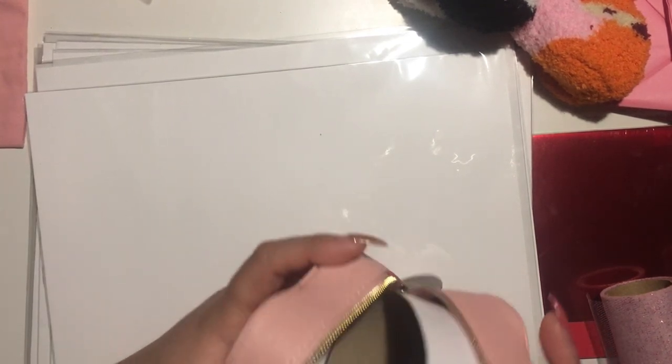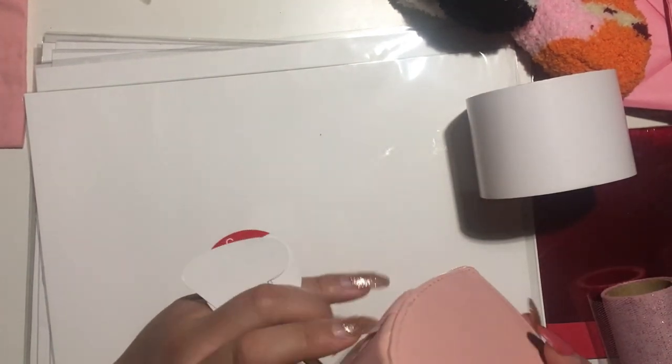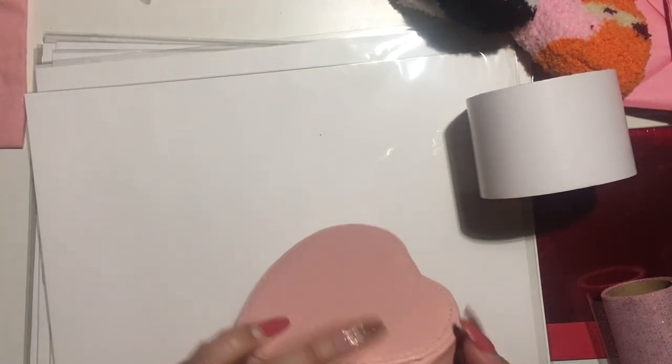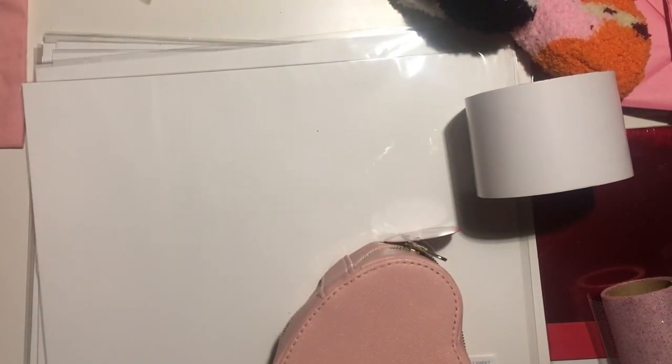I also got this really cute couch-style jewelry box — I really like it, though I'm not sure if I'll use it as a jewelry box. This was five dollars, and this tray was also five dollars. That's it — I'll see you guys on the next video, bye!